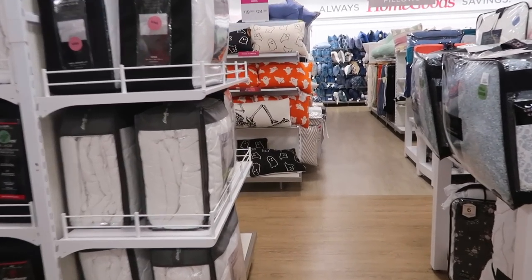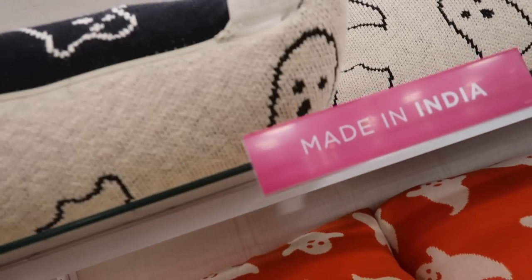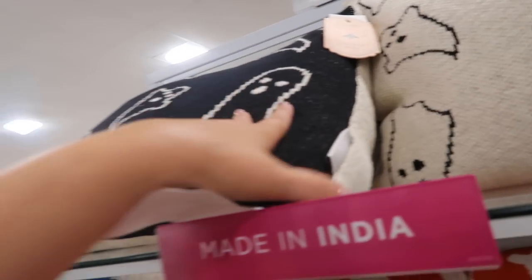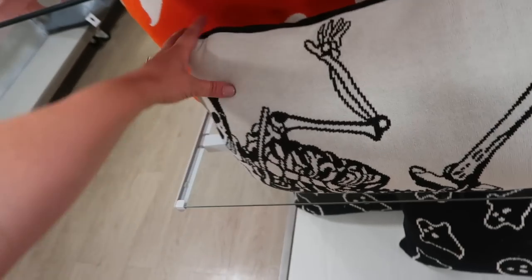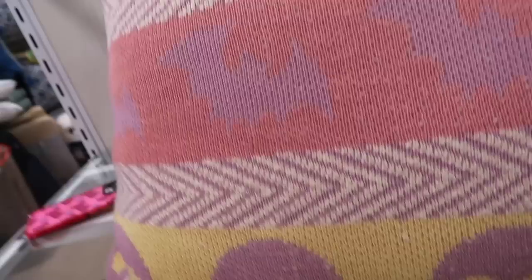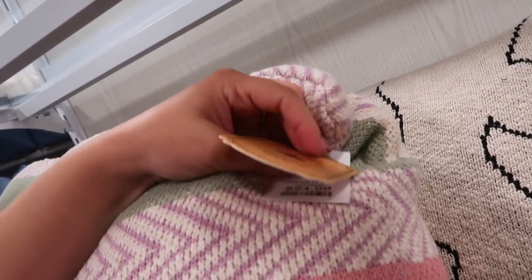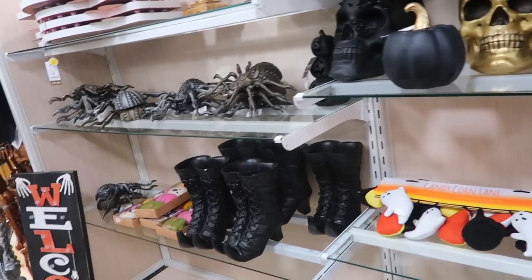I also found some pillows back here — a bunch of ghost ones. I bought some really good ones last year at Marshall's that I'll probably reuse, but these are fun for $24.99. There's one with a black ghost on one side and cream on the other, an orange one that's super soft, a skeleton one, and one I just spotted — pastel green with ghosts, bats, and skulls. That's definitely my favorite so far at $24.99.